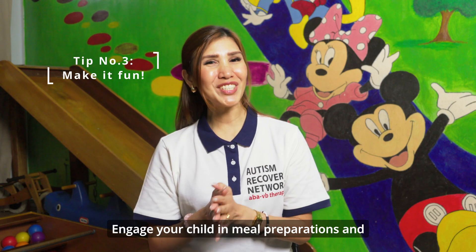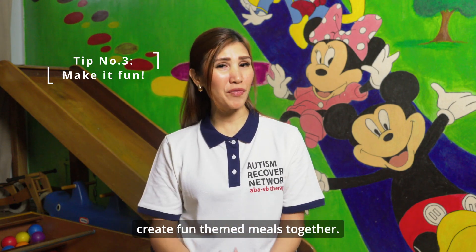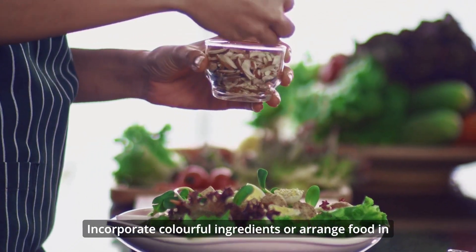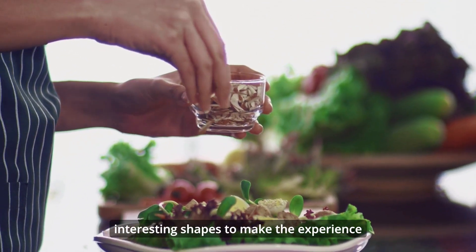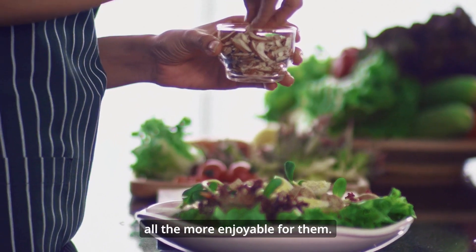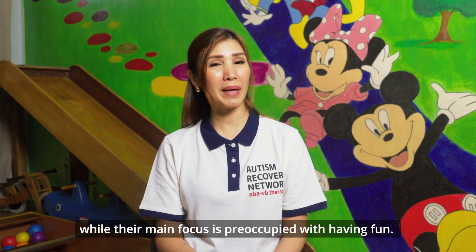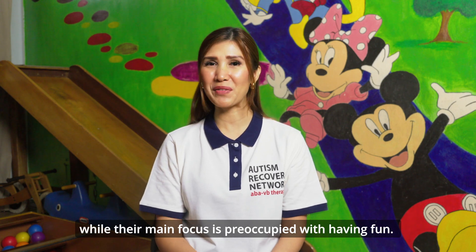Make it fun! Engage your child in meal preparations and create fun themed meals together. Incorporate colourful ingredients or arrange food in interesting shapes to make the experience all the more enjoyable for them. This helps you to seamlessly introduce the new food while their main focus is preoccupied with having fun.